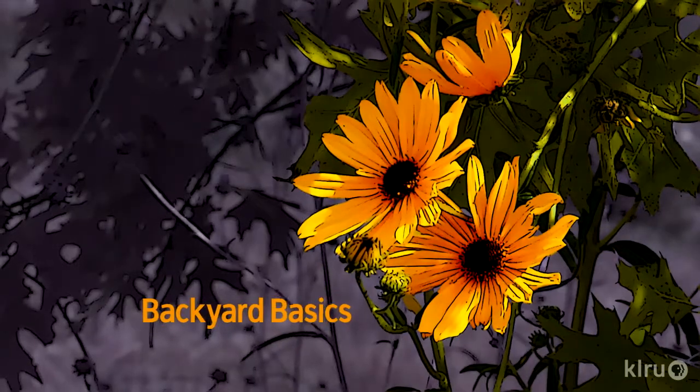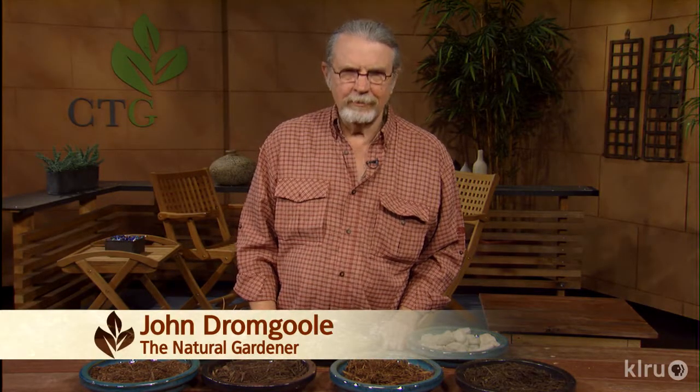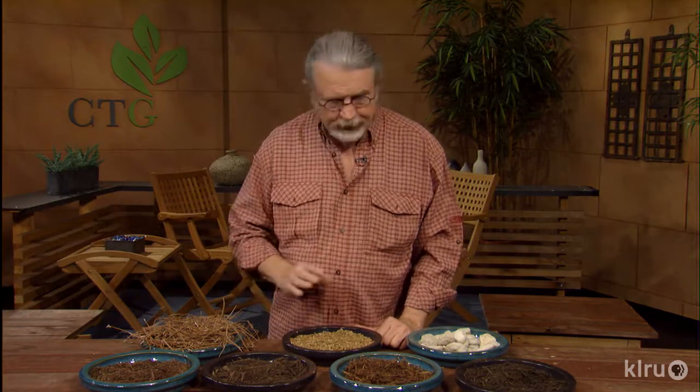Hello, gardening friends. Welcome to Backyard Basics. We'll talk a little bit about mulch today. We're all using more and more mulch. After last year's drought and heat, we need to change the way we garden — eliminating lawns and looking for other ways to make our landscape look nice while reducing water use all over the state. Here are some types of mulches to recommend that may be available in your area.